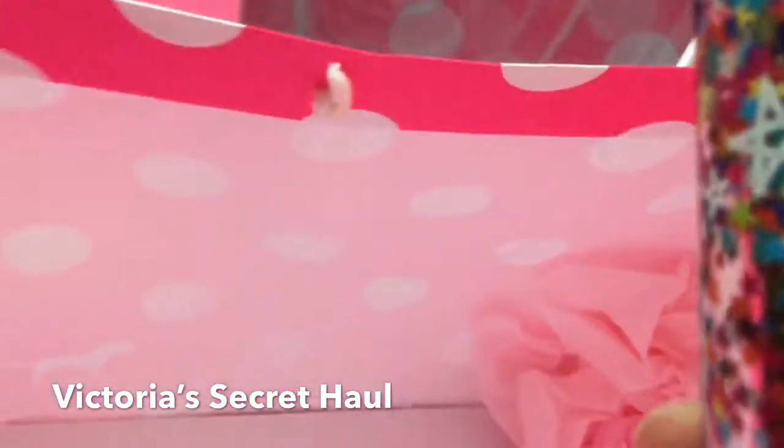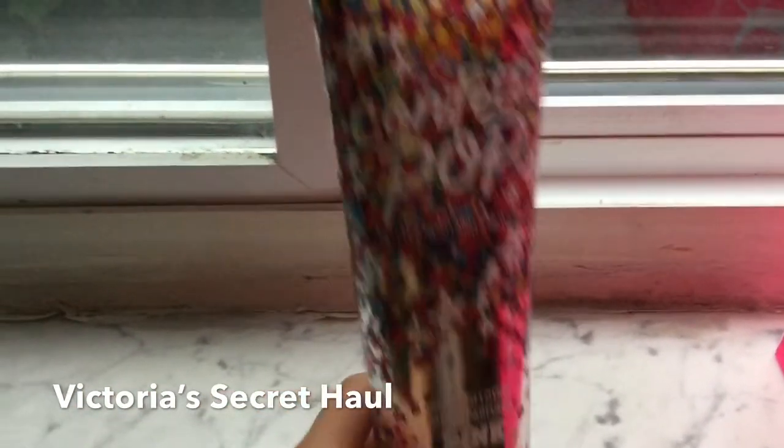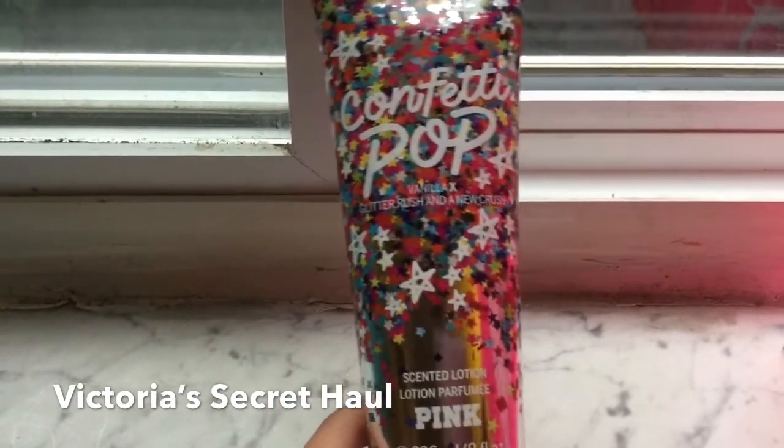The last two things I got: this is the Confetti Pop body lotion. This smells amazing — it's like a vanilla scent.